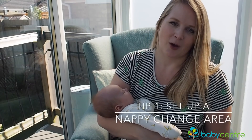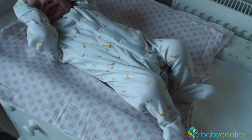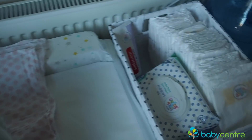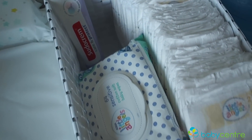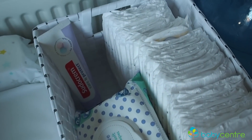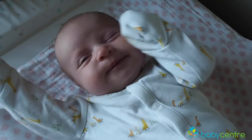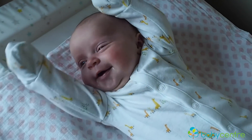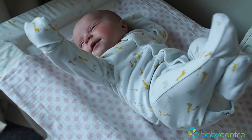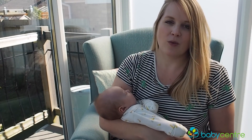One of the most important areas to set up before your baby arrives is a nappy changing area, so you've got everything all in one place. Newborns can need up to 12 nappy changes a day, and that doesn't just mean their nappy — quite often that includes a baby grow, a vest, a whole outfit change. So be prepared for a lot of changing, and make it really simple for yourself by having everything all in one place.